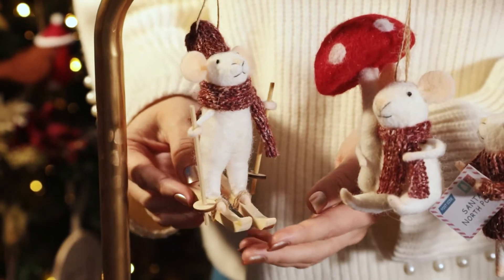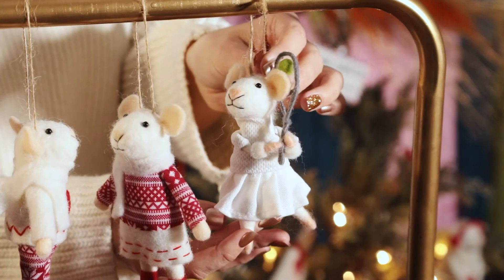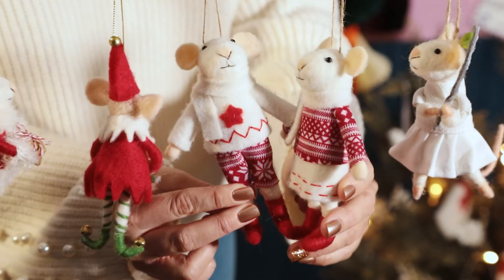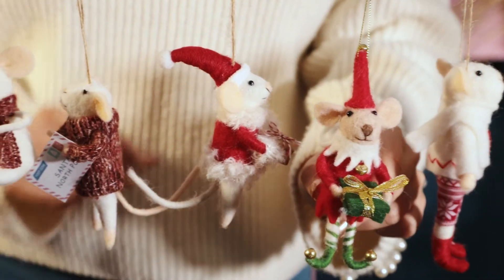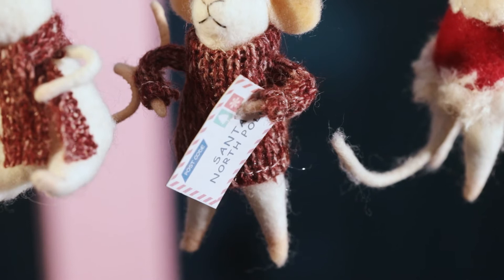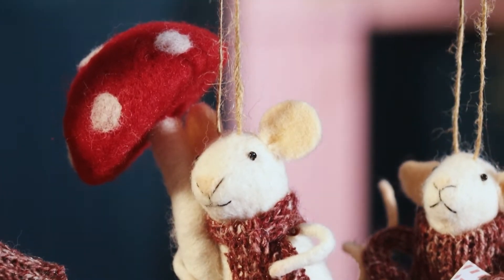Here we have one skiing, this one is playing tennis — great for any tennis enthusiast — and we have a set here which are really sweet. Then we have them getting up to mischief, so little elf options here. My favourite is the letter to Santa and the one with the mushroom, which are both popular motifs for us.